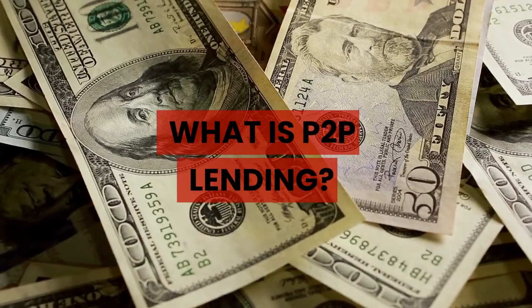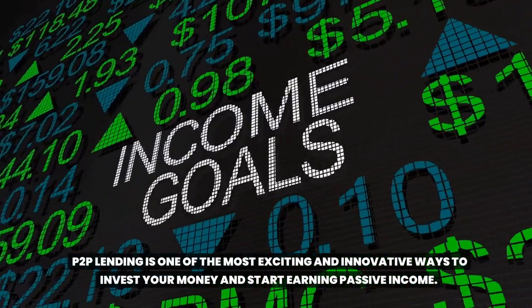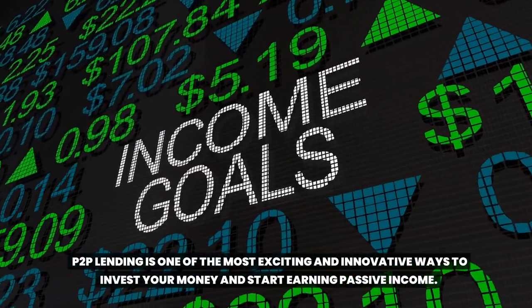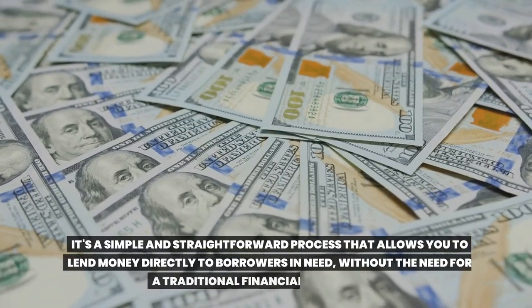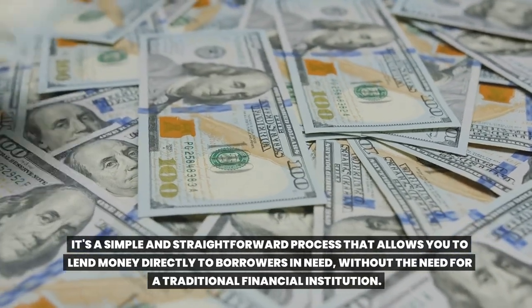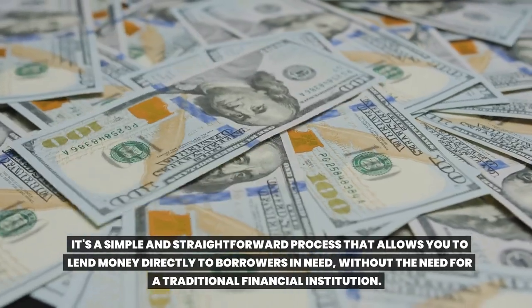What is Toop lending? Toop lending is one of the most exciting and innovative ways to invest your money and start earning passive income. It's a simple and straightforward process that allows you to lend money directly to borrowers in need, without the need for a traditional financial institution.